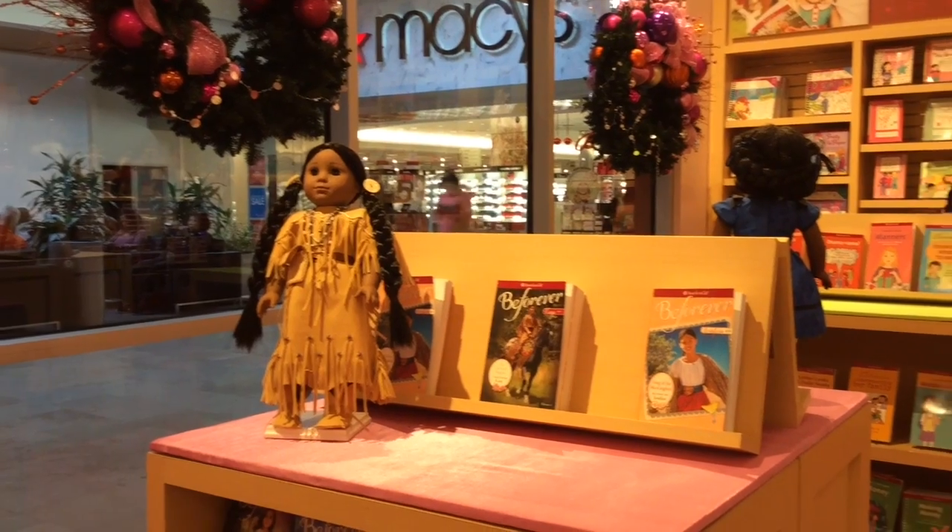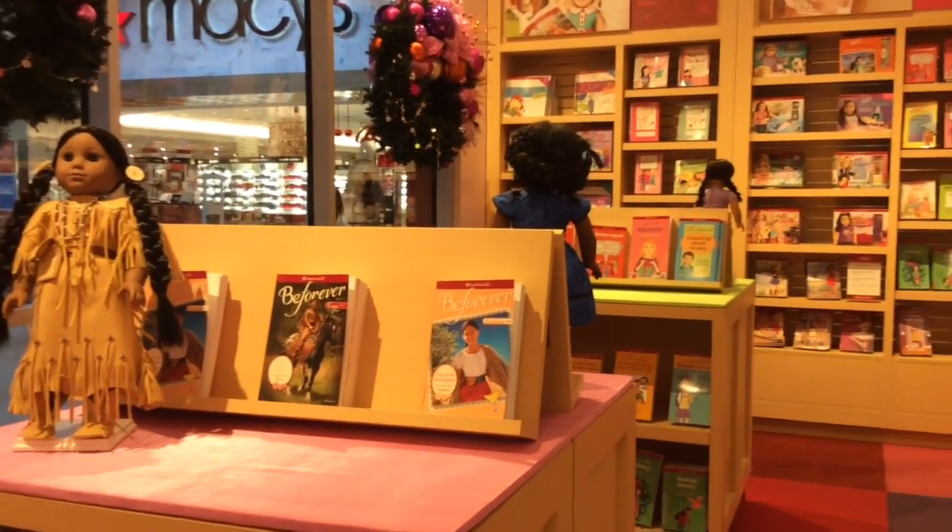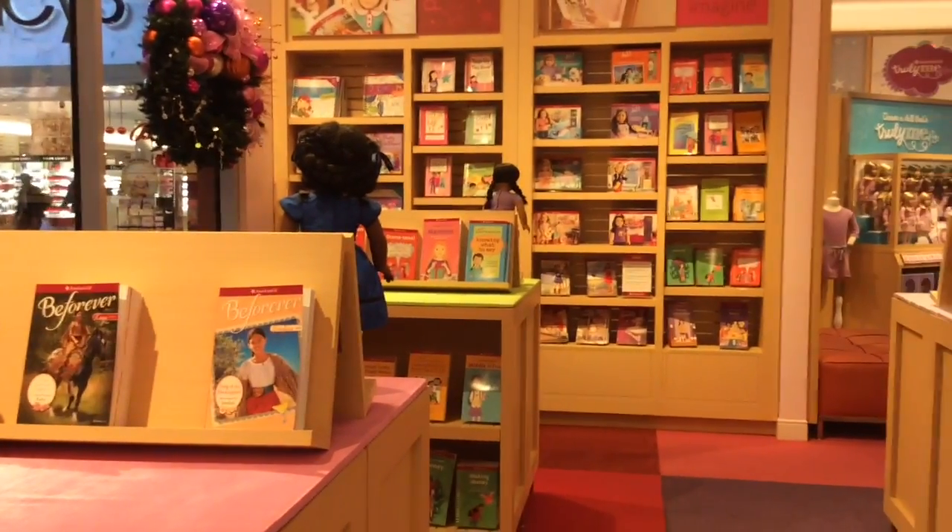The first section is the bookstore. Mom didn't let me film too much of it, but it's basically where you get all the books.